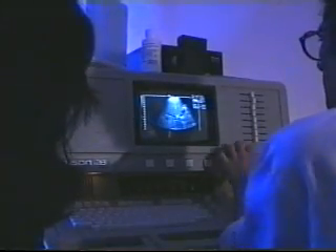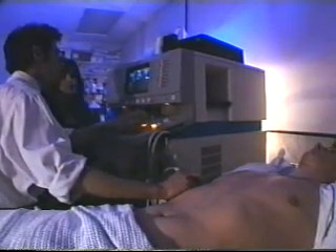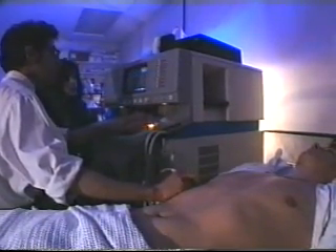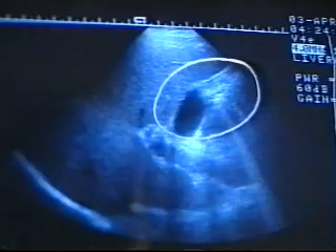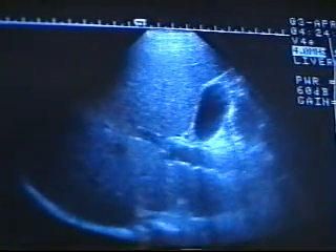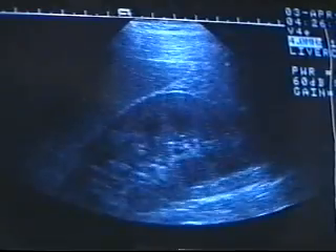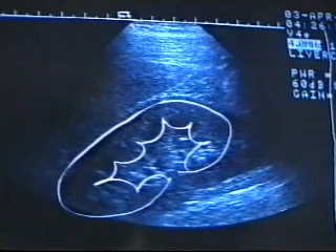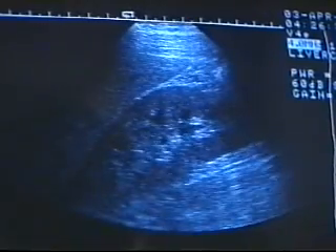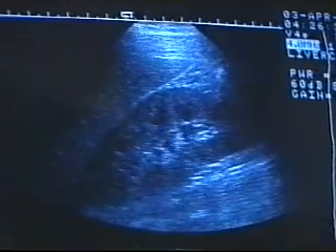Dr Rothenberg, what we're doing is we're taking a longitudinal section — cutting the patient in half — looking at the liver. One can also see this spherical structure here, which represents the gallbladder, and you can see there are no stones within it. If there are stones, they'd be bright speckles which cast a shadow. Going to the side of his body, we can see this structure which nestles below the liver — this is the right kidney. One can see clearly the difference between the renal cortex and the renal pelvis, which is bright because it contains fat.